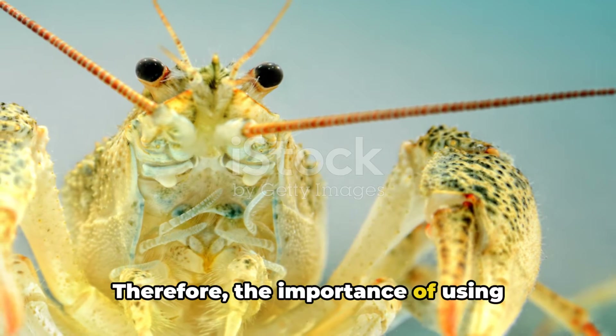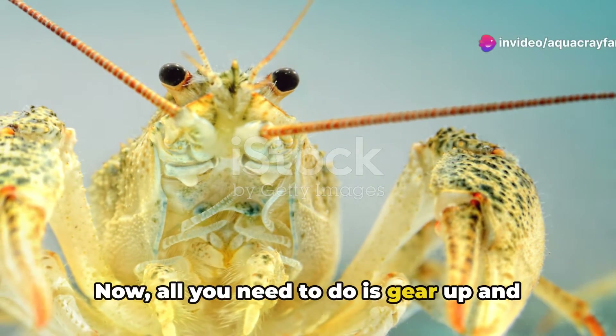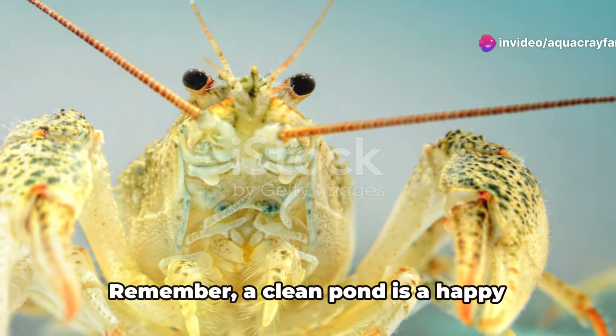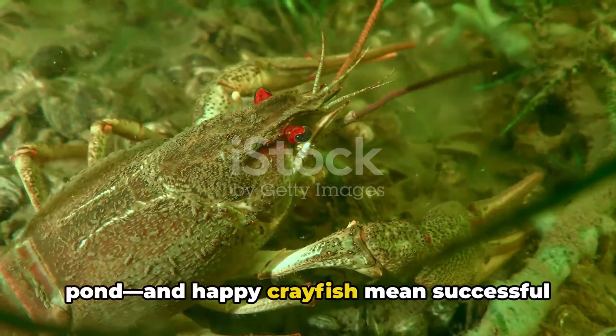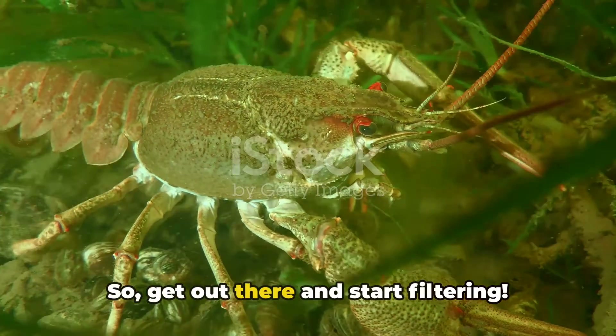The importance of using filters cannot be overstated. Now, all you need to do is gear up and implement your newfound knowledge about DIY filters. Remember, a clean pond is a happy pond, and happy crayfish means successful crayfish farming. So get out there and start filtering.